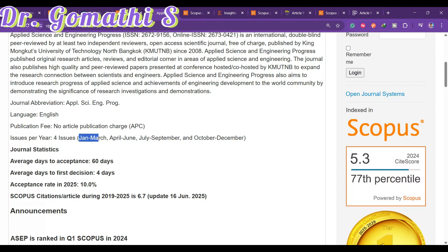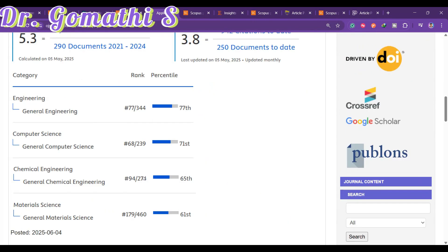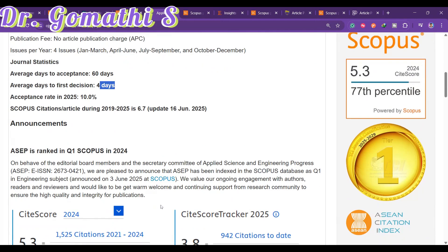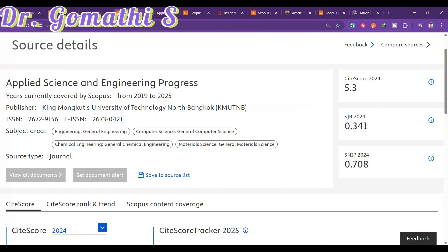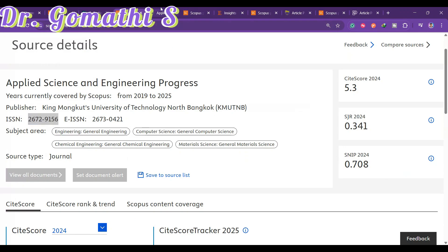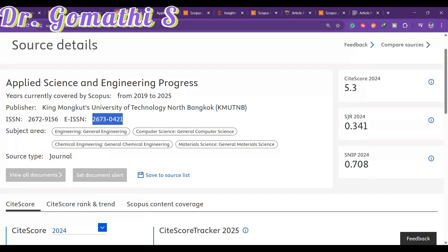This journal publishes four issues per year: January–March, April–June, July–September, and October–December. The average days to acceptance is 60 days and the average days to first decision is four days. Since it has been active since 2019, you can have some trust in it. Cross-check details like the ISSN numbers — E-ISSN 2672-9156 and 2673-0421 — before submitting.